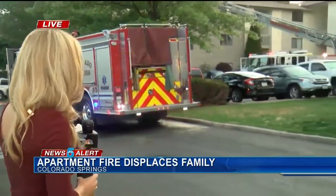Some good news this morning — the very first of these evacuees are being allowed to return to their homes as we speak. There were also no reports of injuries, but these firefighters still have their work cut out for them. You can see several crews behind me.